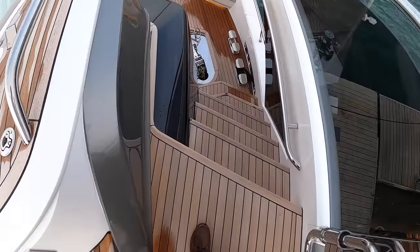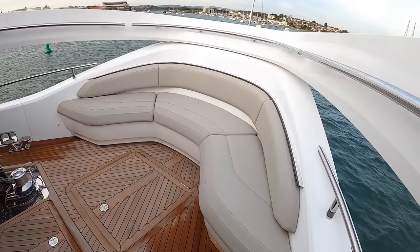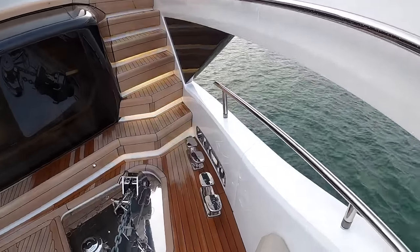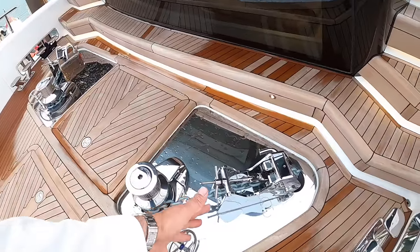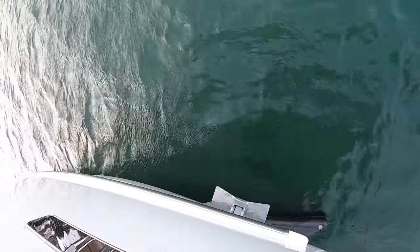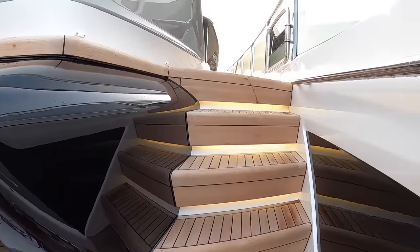We can come down these steps to another really lovely snug seating area — if you want to tuck yourself away from the main party, this is the place to do it. You're sheltered with views out across the water. Just look at the size of the deck gear on here: these bollards, this anchor handling kit. The anchors pull up alongside the hull. This is all lit up underneath here — all the deck areas are lit. Really nice.